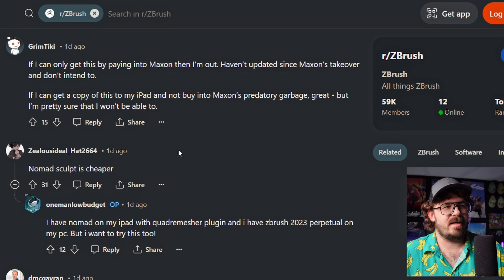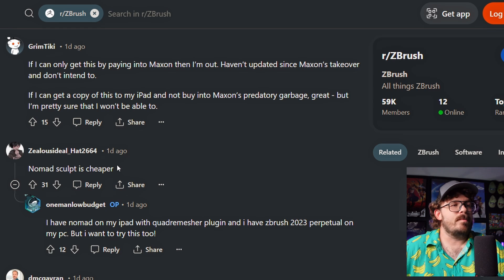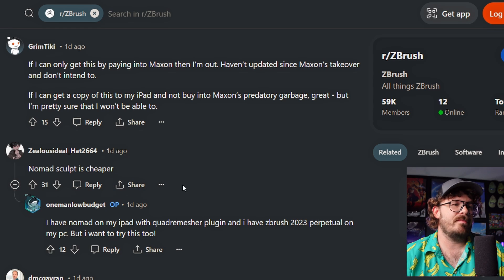Nomad. This has got to be a common theme, like hey, just use Nomad. From what I've heard and seen, Nomad is really, really great. Nomad Sculpt is cheaper, going to be cheaper. What is it, like 15 bucks? I have Nomad on my iPad with quad remesher plug-in, and I have ZBrush 2023 perpetual on my PC, but I want to try this too. Nomad, quad remesher, ZBrush - you'd be good.